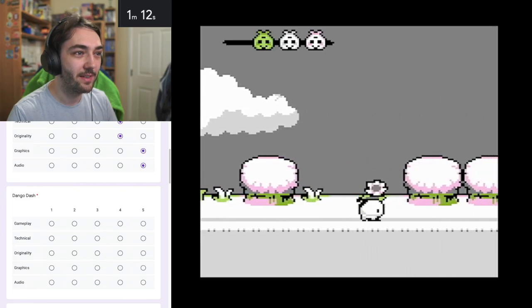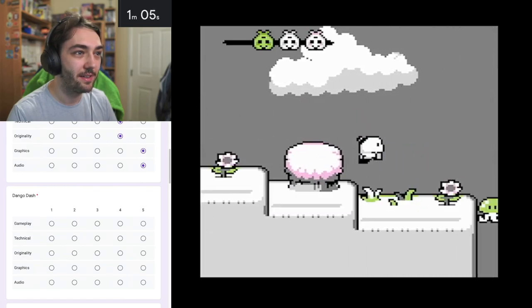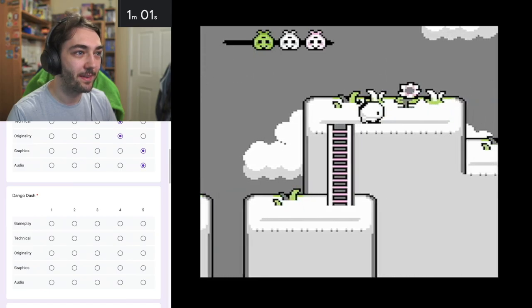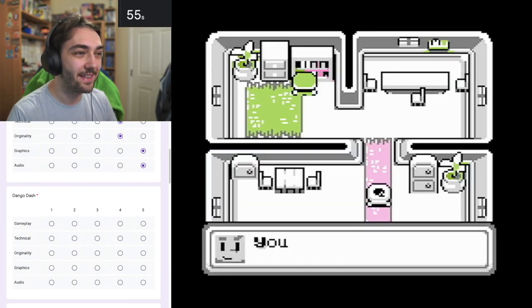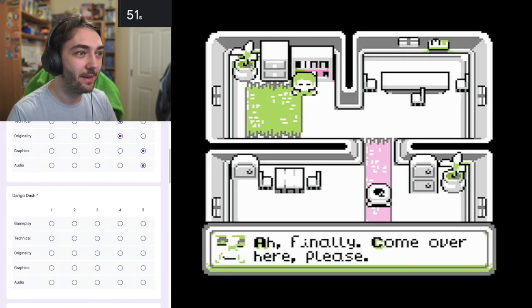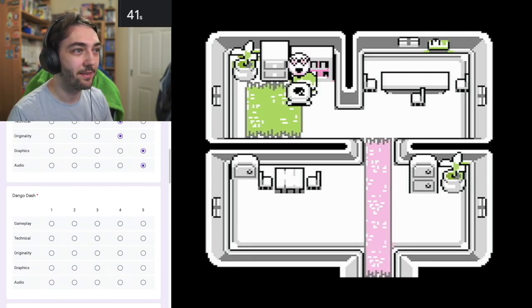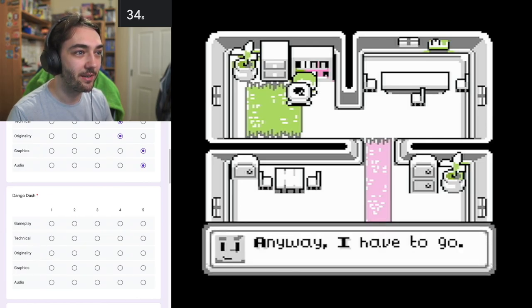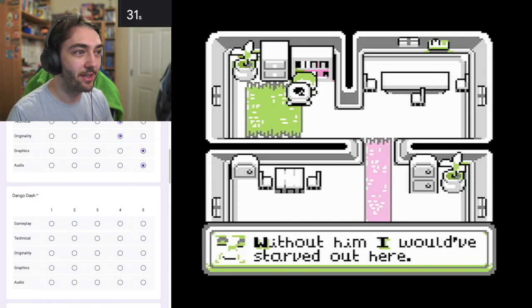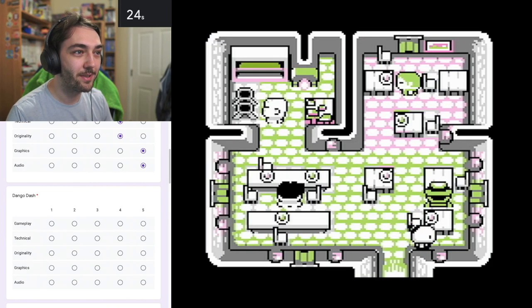Now it's actually a proper side-scrolling platformer where you can jump on enemies and you've got a health meter. That's really cool actually - the way it transitions from the overhead adventure gameplay into the delivery section. Your dumpling delivery arrives: 'These dumplings are super fresh, you must be an expert delivery person. Here's your reward - 10 coins. I think you've found your calling.'